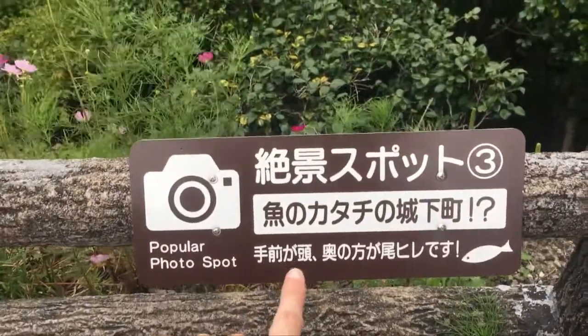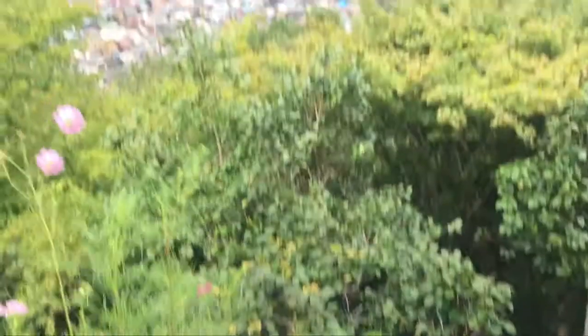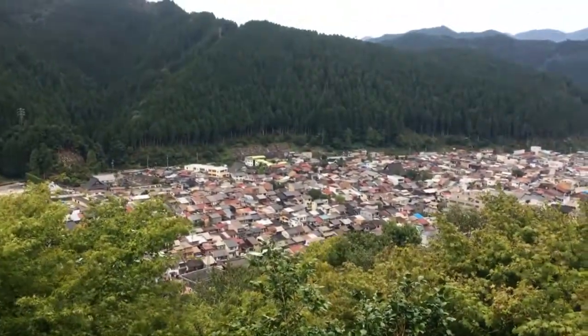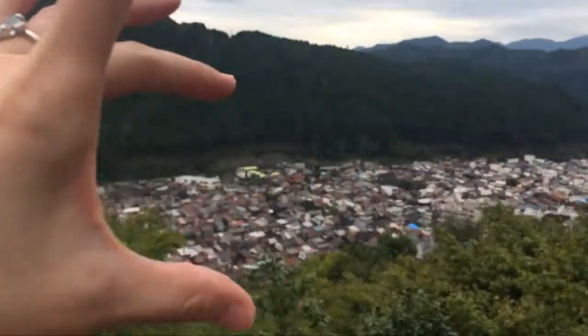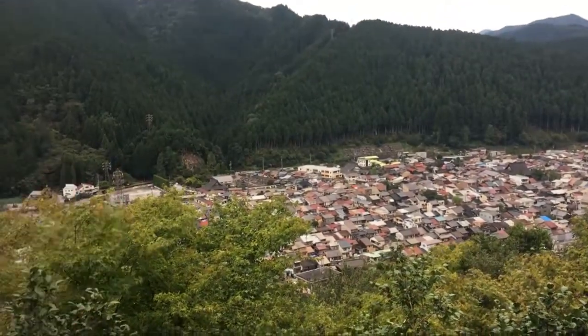So according to the sign, the city view from here is shaped like a fish, and it kind of is. That's the tail, and then over here it kind of widens out to be a fish shape, except this tree is in the way.